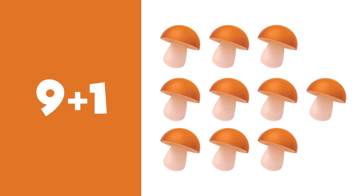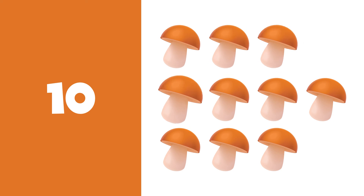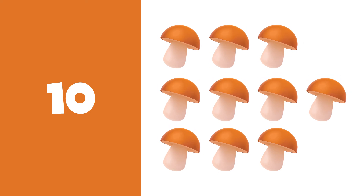9 plus 1 is equal to 10. 1, 2, 3, 4, 5, 6, 7, 8, 9, 10. 10 mushrooms.